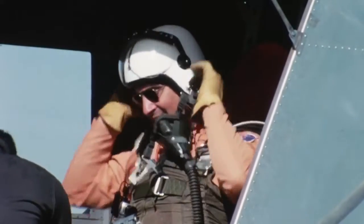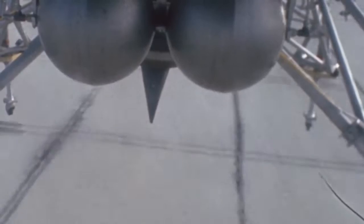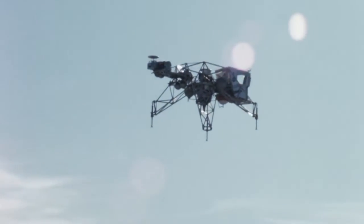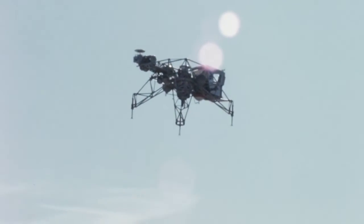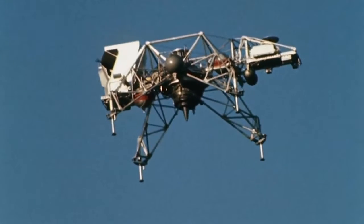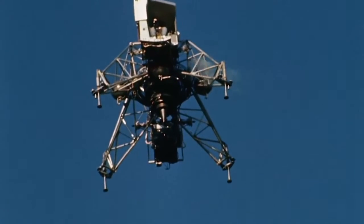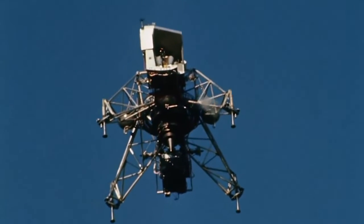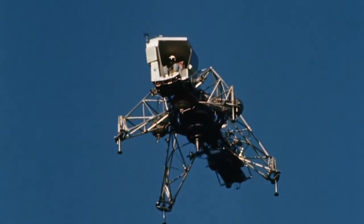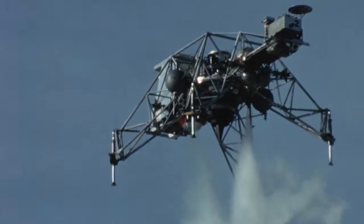Typically the pilot took off with the gimbals locked, flew out to the inner marker — in this case about four to five hundred feet altitude, about a quarter of a mile from the intended touchdown spot. Arriving at the IP, he began a descent toward the target, switched into the lunar simulation mode, energized the lift rockets, and practiced the lunar landing.